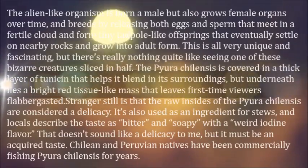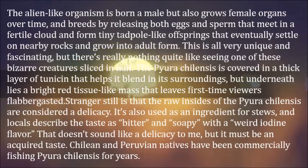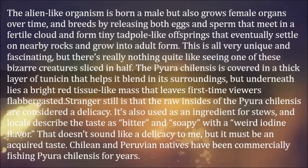The alien-like organism is born male but also grows female organs over time, and breeds by releasing both eggs and sperm that meet in a fertile cloud and form tiny tadpole-like offspring that eventually settle on nearby rocks and grow into adult form.